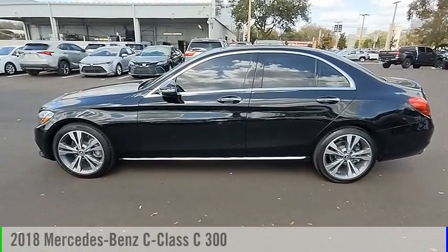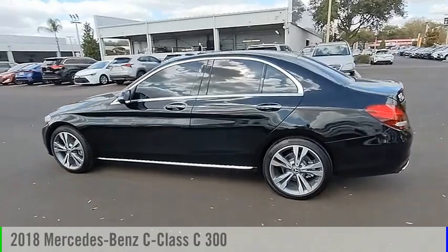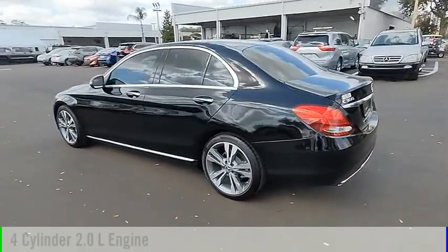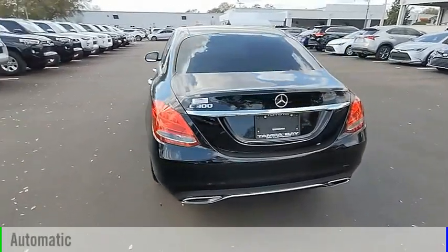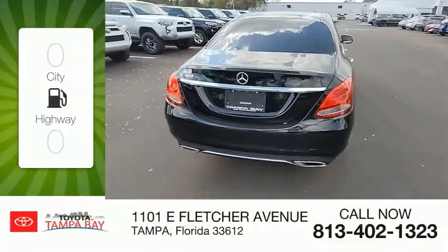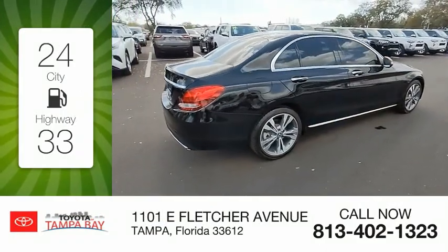Make a great choice today with the 2018 C-Class. This vehicle is powered by a rear-wheel drive, 4-cylinder, 2.0-liter engine, and comes with an automatic transmission. Great fuel efficiency saves you money by requiring fewer trips to the gas station.